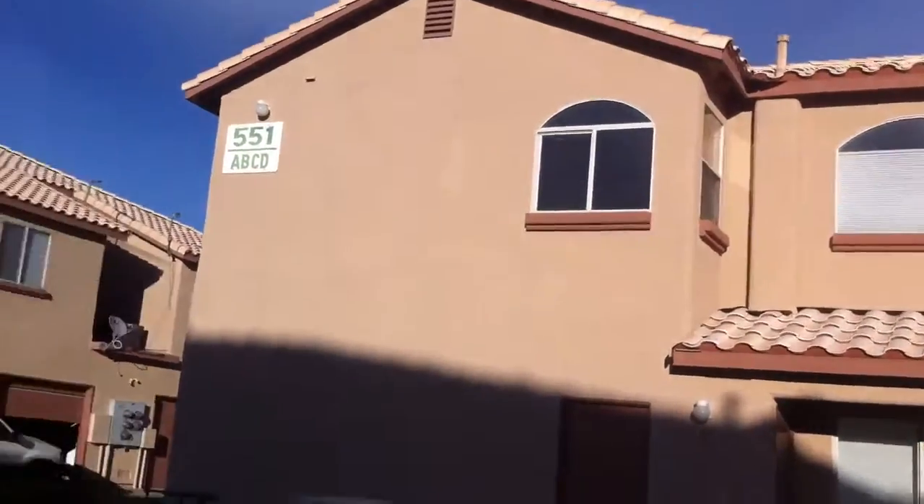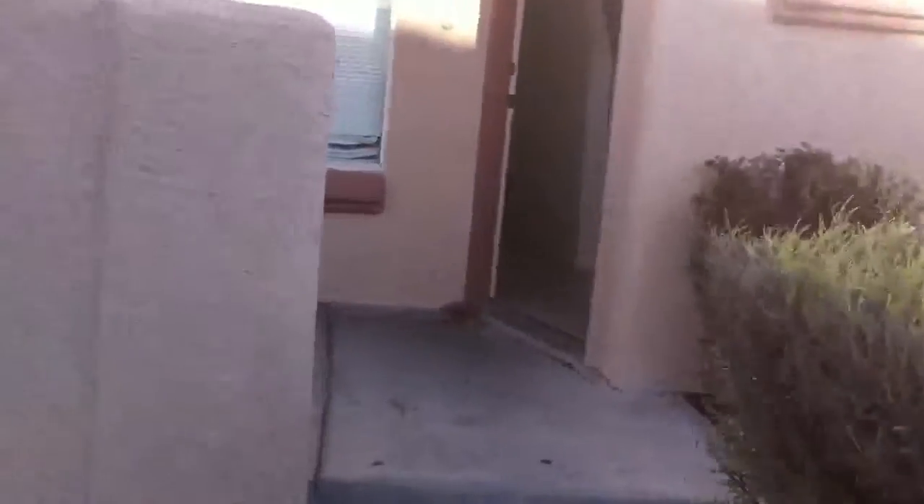This is Jason with TrustySaleMLS.com. Today we're doing a virtual tour of 551 Roxala Lane, Unit B.